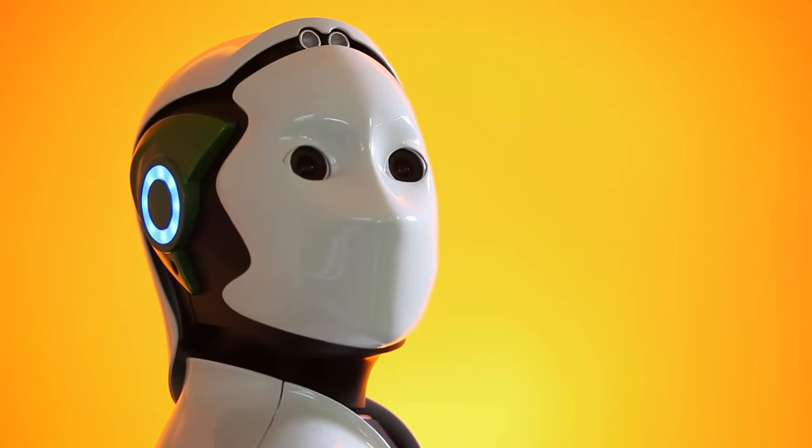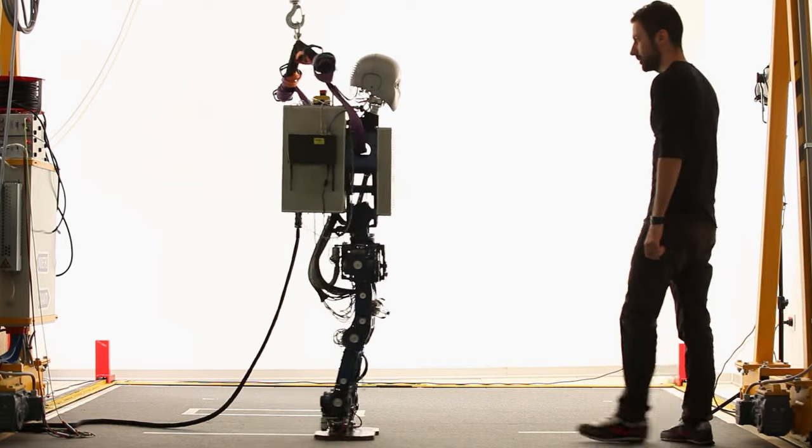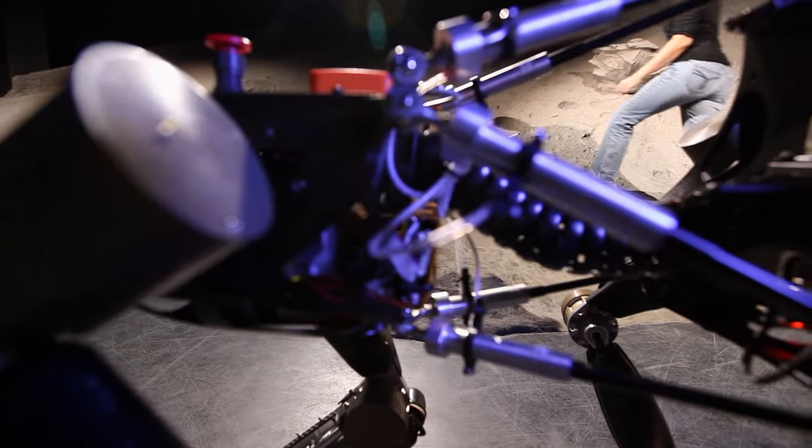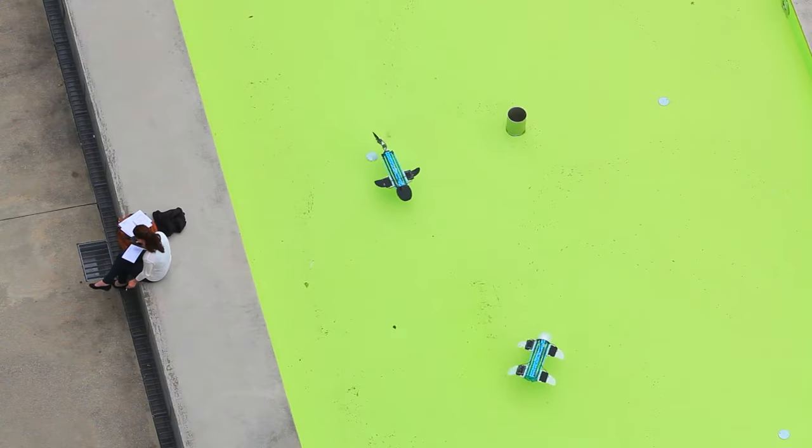Europe is now a leading force in all fields of robotics, but it seems to be particularly interested in what nature has to offer. A significant portion of ongoing projects, effort and investments are related to bio-inspired robotics.